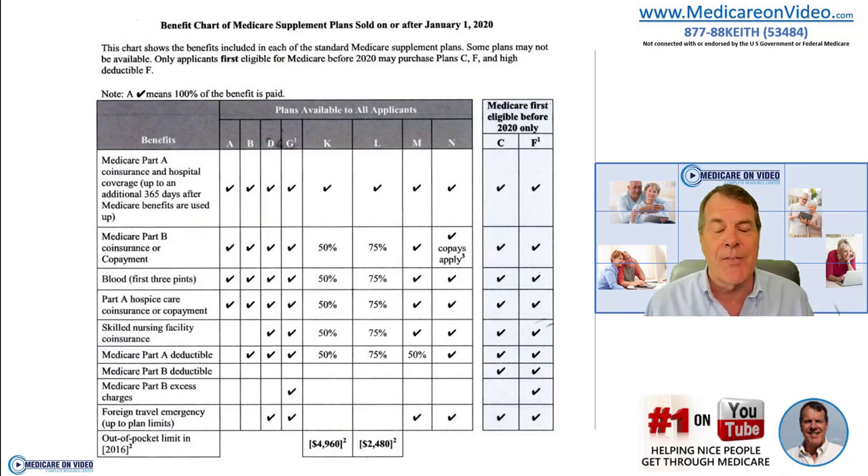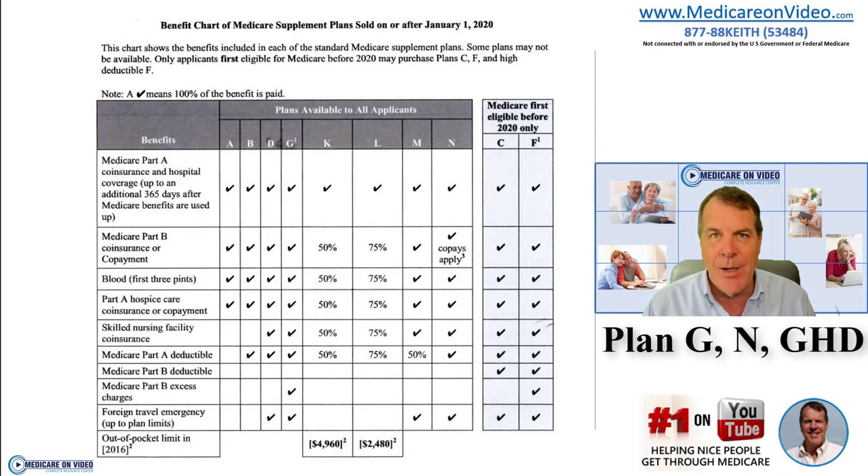Back to our choices between A and N — we're going to narrow it down much smaller. I have videos on all this, so make sure you look through my video library. Really, there are going to be three options: Plan G, Plan N, or in certain cases Plan G HD, which used to be Plan F HD but is now Plan G HD. It makes a lot of sense in some of the higher-cost areas of the country.